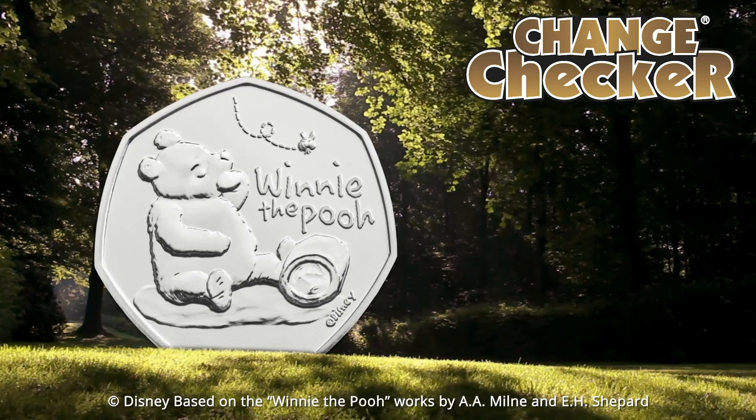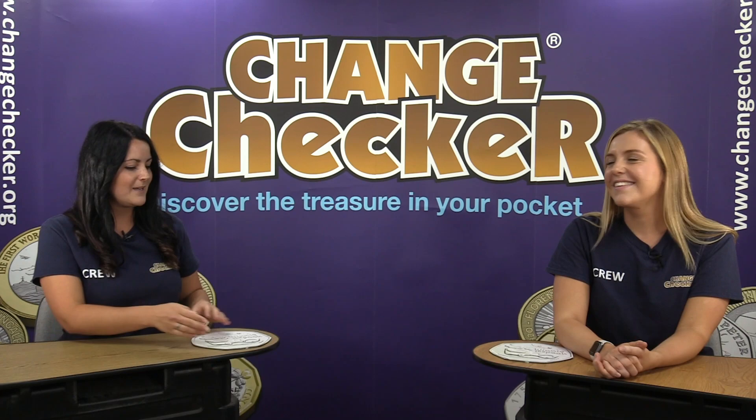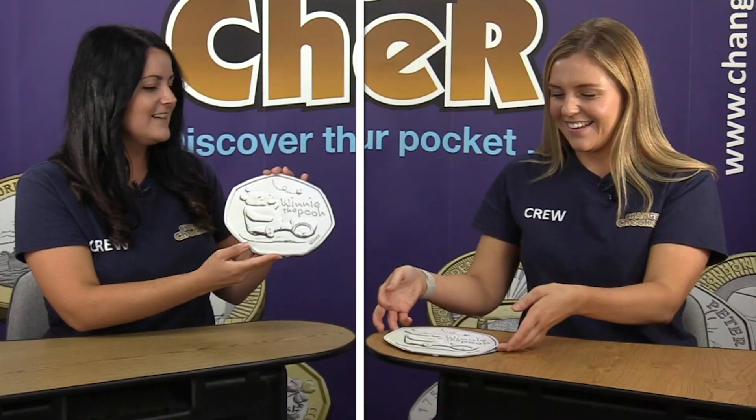Definitely very nostalgic — I think it's the way we all remember Winnie the Pooh from those original illustrations. We actually have our own printed versions here so you can see them up close. Really cute to see Winnie with that honey pot and the buzzy bee as well — of course Winnie the Pooh loves his honey, and where there's honey there's bees!